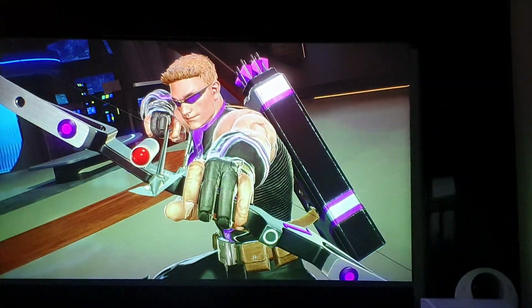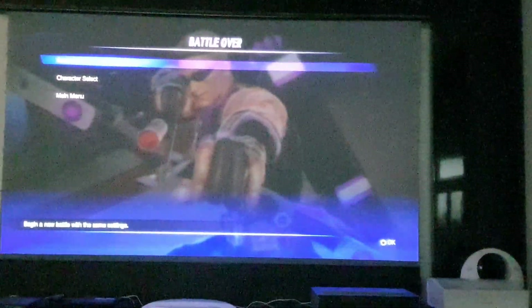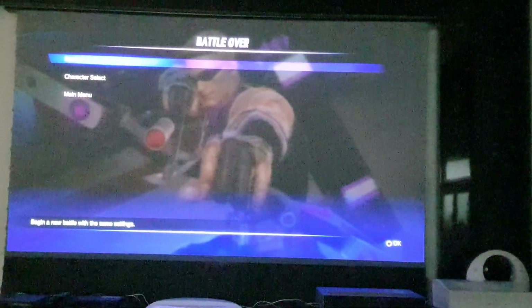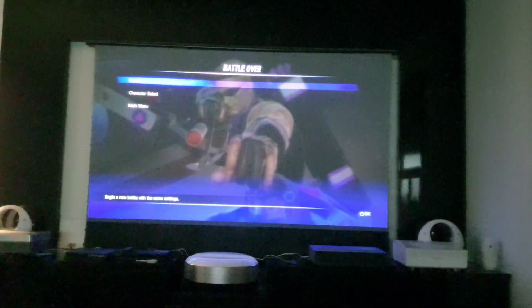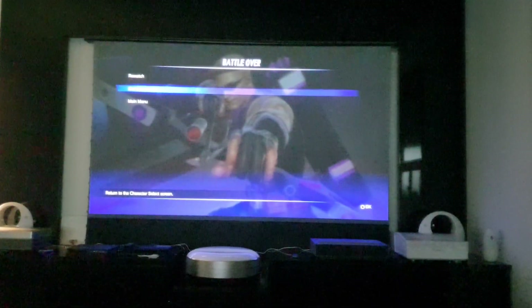I've been KO'd! So you see there's actually no lag, and it's fun playing games on a 100 inch screen! This is 100 inch — it is nice, very nice. There's no lag at all. CHIQ is perfect for playing games.